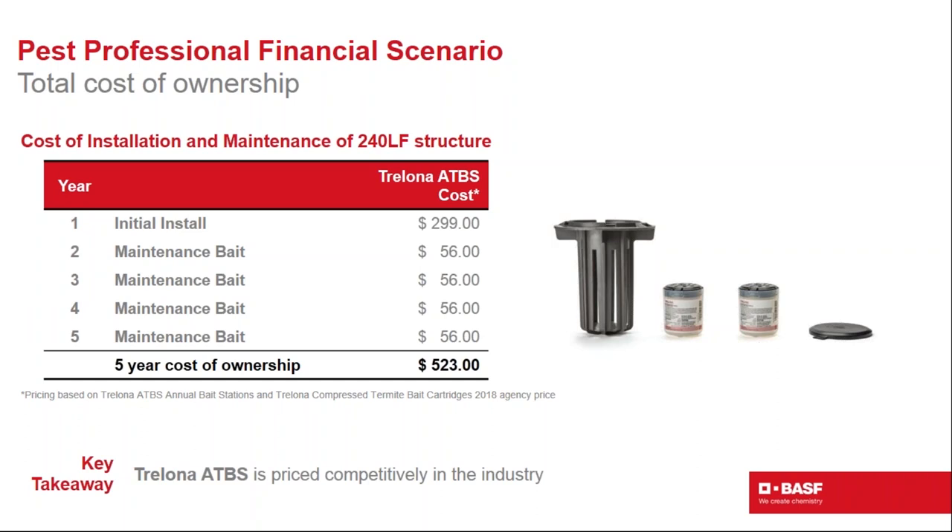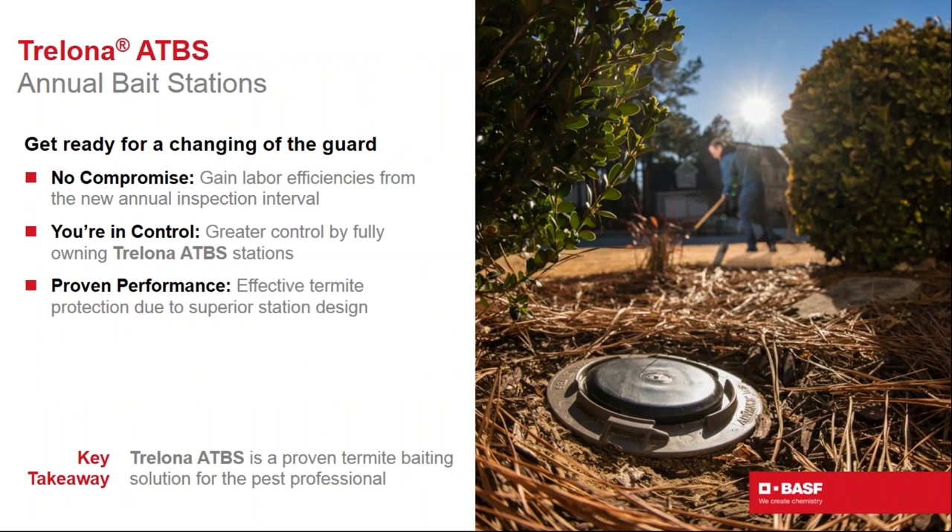Looking at the cost scenario for a 240-linear-foot structure: during the first year, one case of 16 stations suffices. During years two through five, Trelona bait maintains the stations. Based on observed in-field replacement rates, an average of 25% of stations need maintenance bait each year, costing approximately $56 per year. Over five years, the cost to own the system around that home is competitive with industry averages.